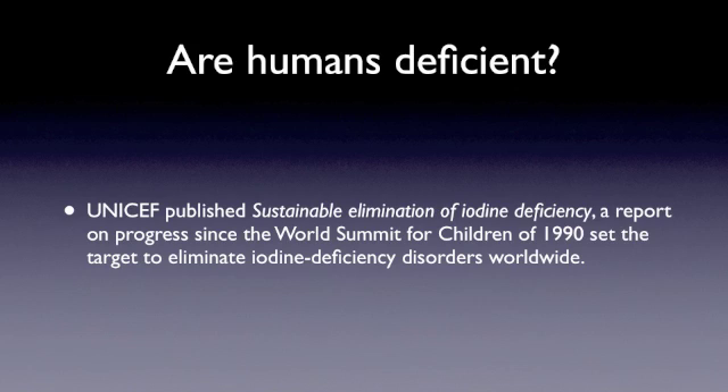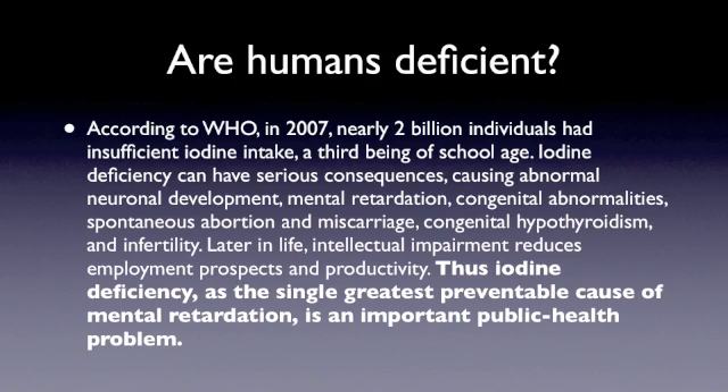So are humans deficient? This is actually where my research started. UNICEF published an article called 'Sustainable Elimination of Iodine Deficiency,' setting out to eliminate iodine deficiency disorders worldwide. According to the World Health Organization in 2007, nearly 2 billion individuals had insufficient iodine intake — that's about one in three people on the planet. A third of those are of school age. Iodine deficiency can have serious consequences: abnormal neuronal development, mental retardation, congenital abnormalities, spontaneous abortion, miscarriage, congenital hypothyroidism, and infertility. Those are major medical conditions.